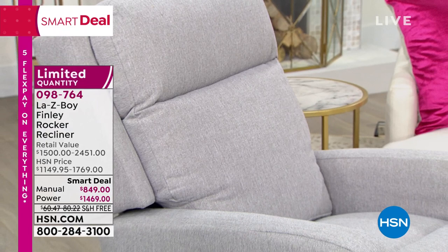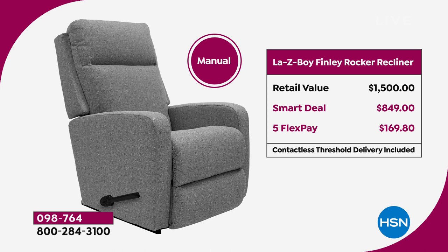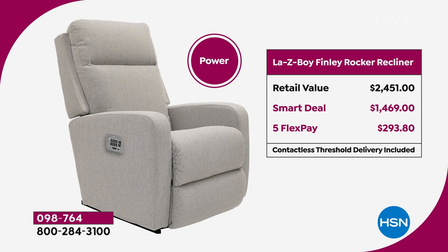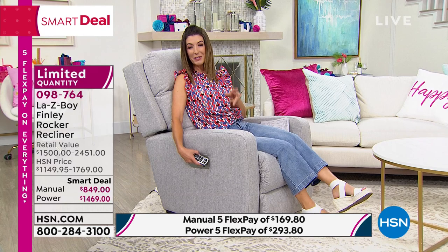Not only is this their top of the line, their high-end, their luxury, their crème de la crème recliner, but we're giving you an incredible value today of $1,500 if you choose the manual recliner. If you choose the power recliner, you're going to get the power recliner at the price of the manual. Check out the wonderful retail price — on the power, it's $2,451. Our smart deal is saving you over $1,000 off the retail price. It's the only wireless remote control operated Lazy Boy in the market today. You're going to get the power of the power recliner at the price of the manual.